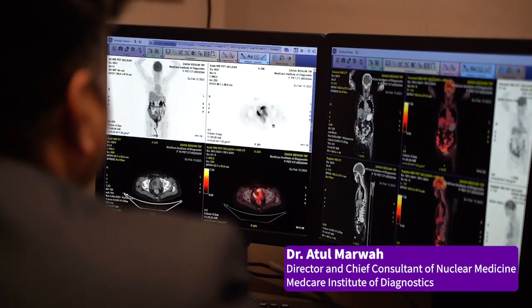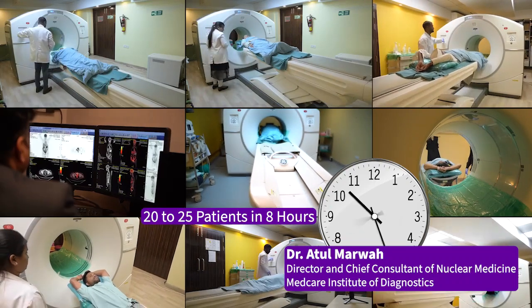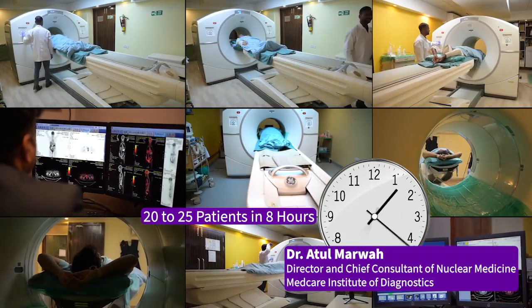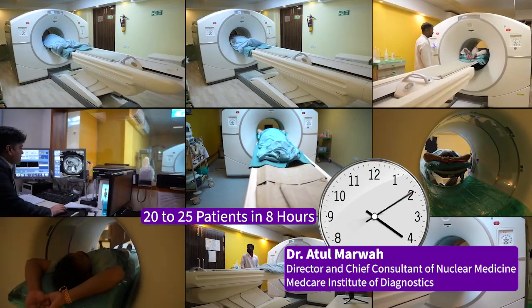We have been using DIQ now for almost seven years and we can easily do 20 to 25 patients a day on it without any compromise on quality and with good quality images.